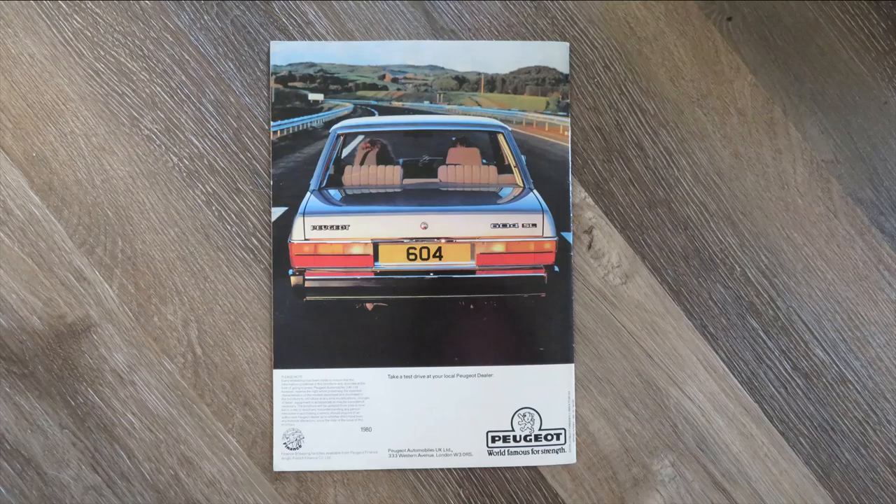I had to also include this back page, as it shows that elegant rear end and those huge headrests as well. Dated 1980, and it's a UK brochure.